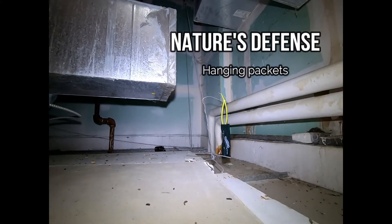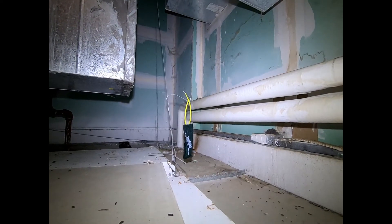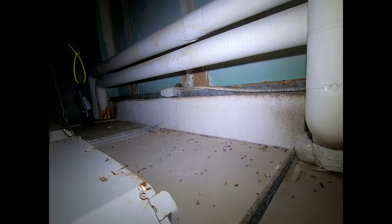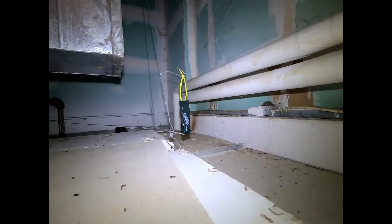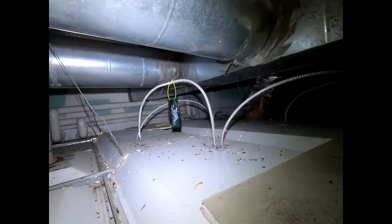This is Jeff McGovern, the Pest Coach, and what we've done in this case is hang Nature's Defense packets from strap ties and small S-hooks into a ceiling space to drive the rodents out and begin the process of getting control the way we should.